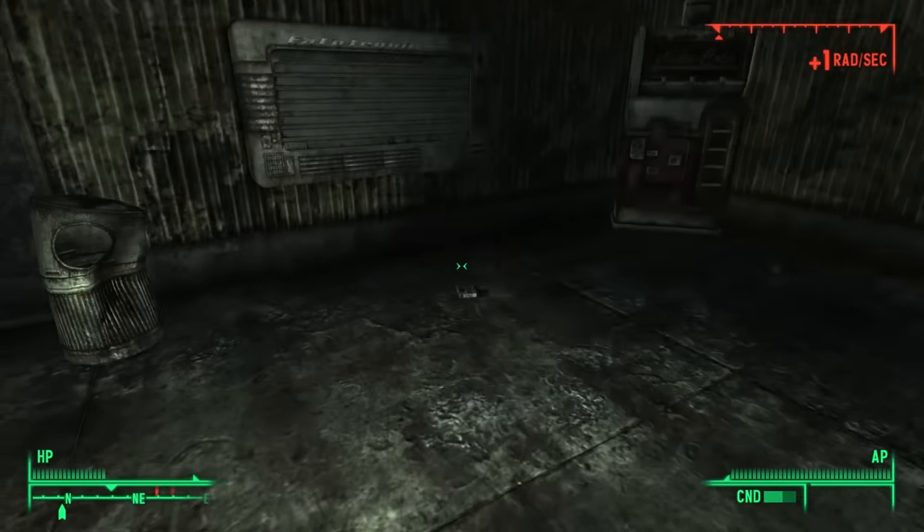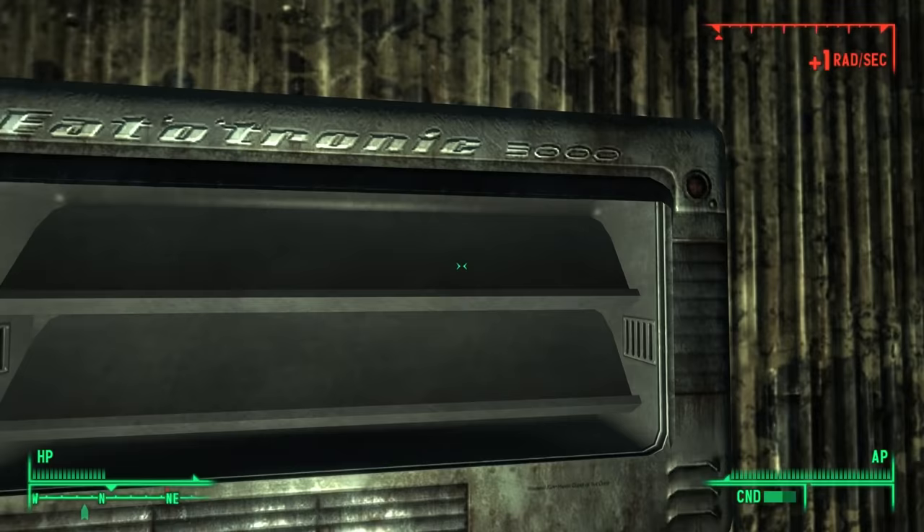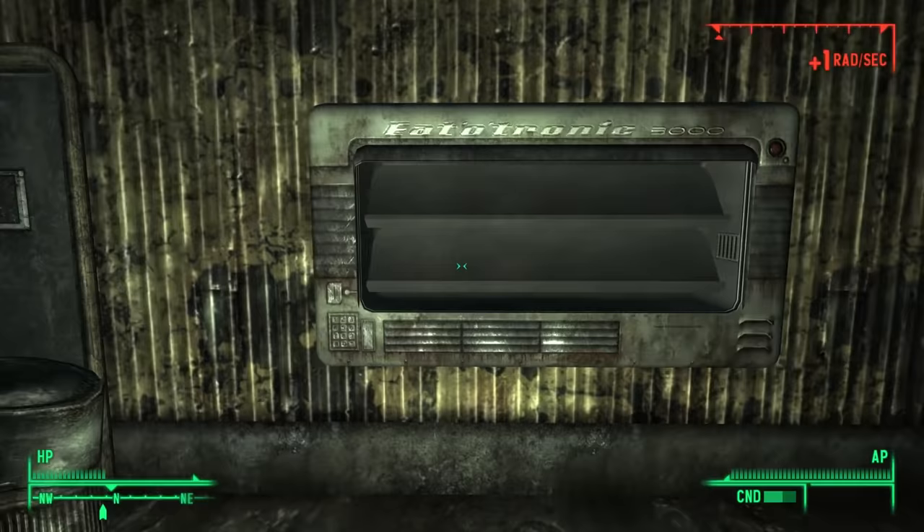Hello ladies and gentlemen, this is Oxhorn, and today we have a lighthearted video about the Eatotronic and the Porta-Diner, two interesting vending machines aside from Nuka-Cola machines that you can find in Fallout 4.